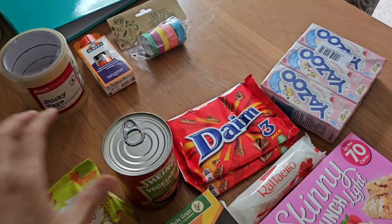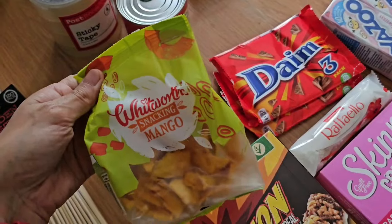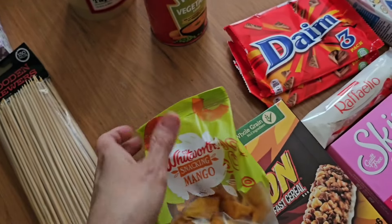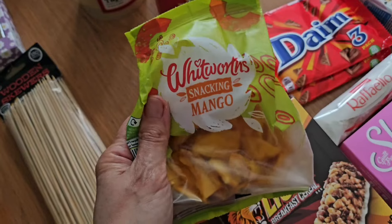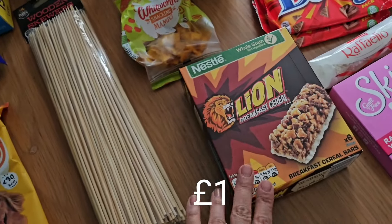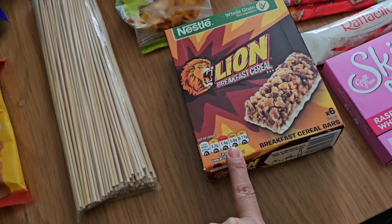For food and snacky bits, I've got a tin of vegetable soup because I really like that for lunch. I've got Archie some dried mango because he really likes to snack on that and he's eaten up all the packs I got the other week. I've got these Lion cereal bars — they're really, really nice and I only seem to find them at the pound shop.